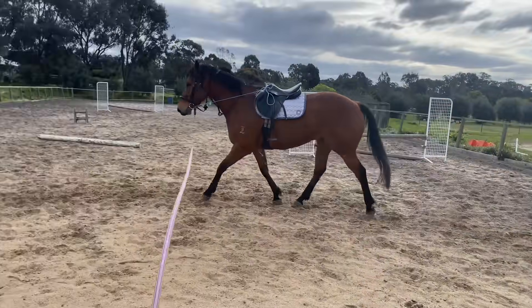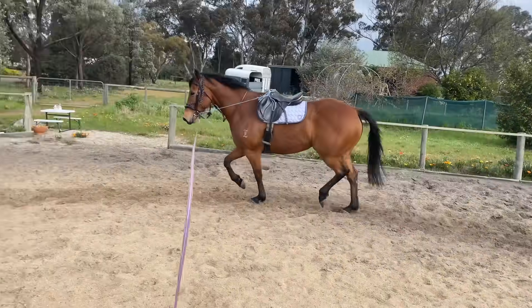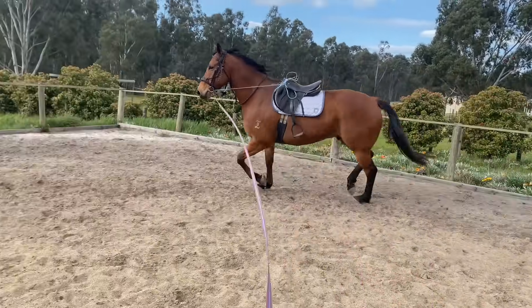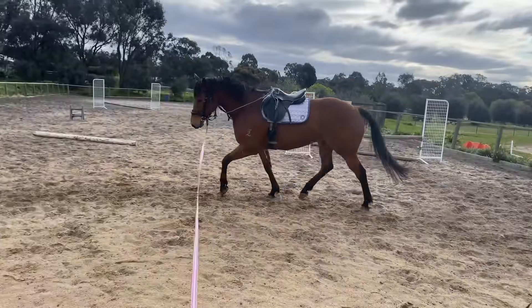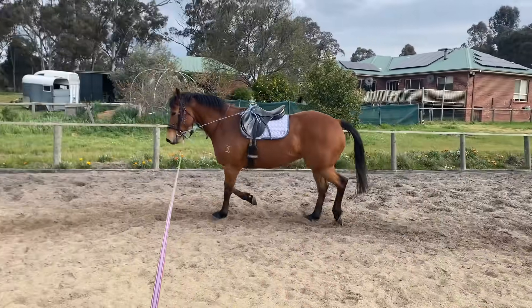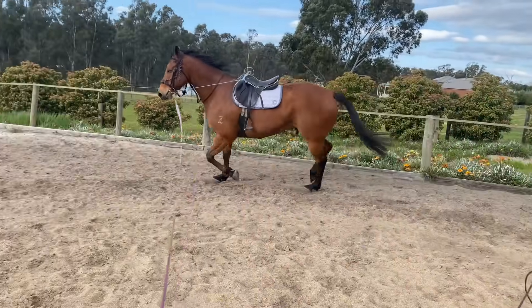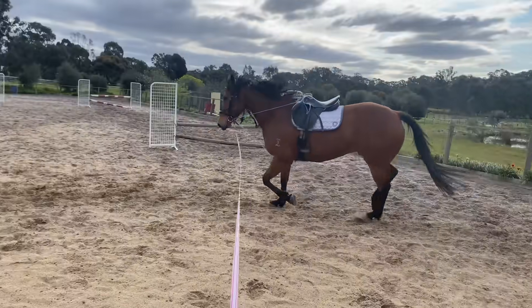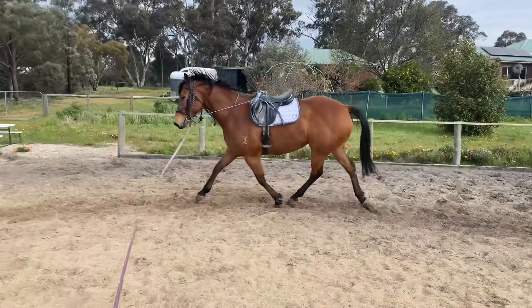I'm just giving Rocky a quick lunge before I get up on him. He's still not completely got the hang of lunging — I mean he's got it, but he finds relaxing his neck quite difficult, which is understandable because he wouldn't have had to do stuff like that when he was in work. So yeah, we're getting there slowly but surely — it's just going to be a little bit of a slower process, which is not bad.